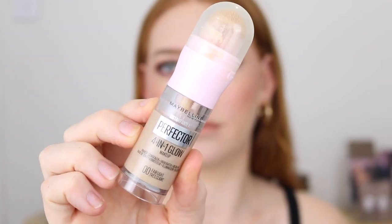Speaking of a Charlotte Tilbury dupe, the Maybelline Perfecta 4-in-1 Glow has been going viral on TikTok and Instagram, so when it launched into Chemist Warehouse I ran myself down there and picked it up. Now this does come in four shades and I picked up the fairer shade called Zero Zero Fair Light.